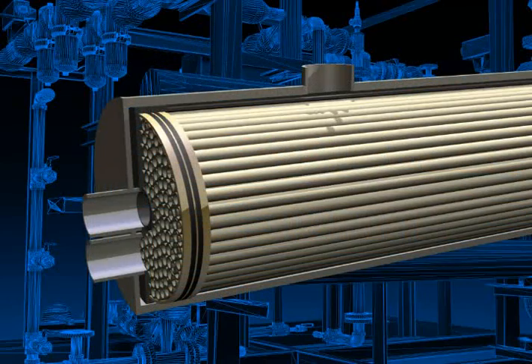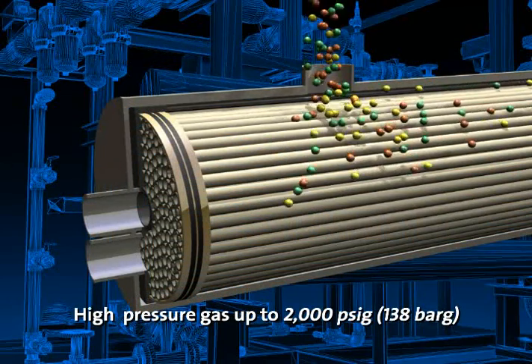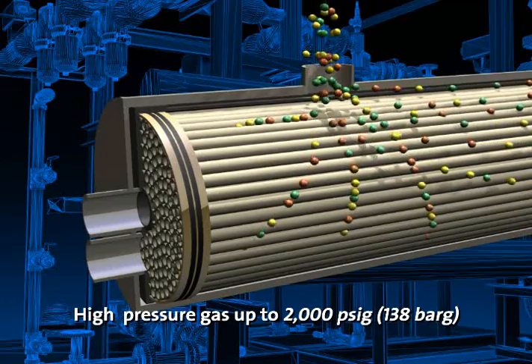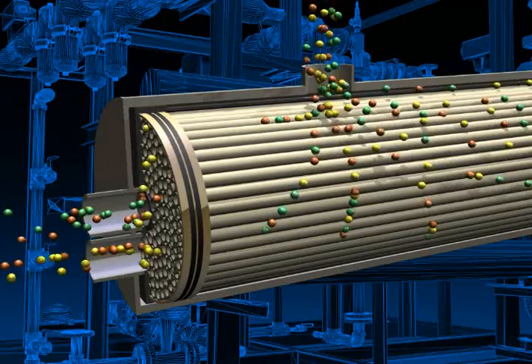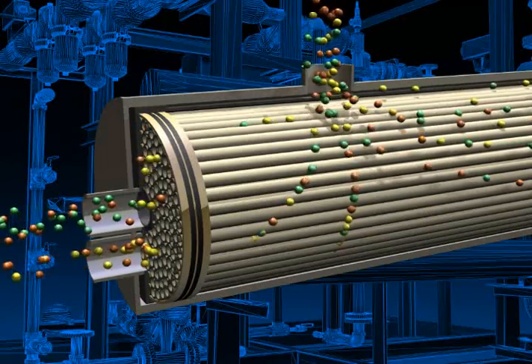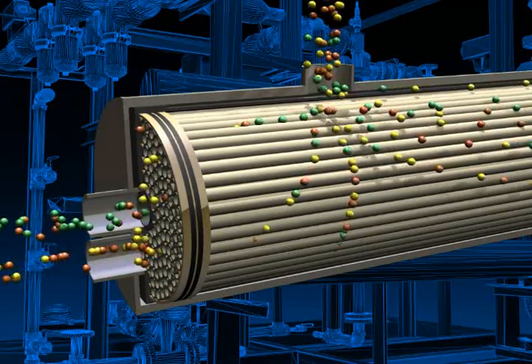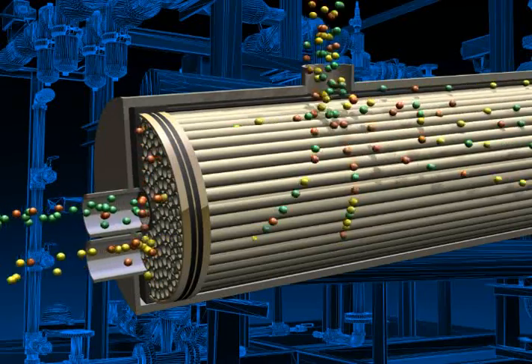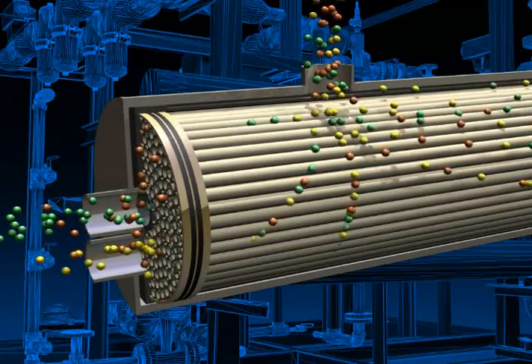Shell side feed. Here the high pressure feed gas, up to 2,000 PSIG (138 bar G), enters through the shell side of the membrane case. The waste gas is passed through the hollow membrane fiber walls and is discharged through a collection tube at the end of the membrane case to a receiver tank. Usable gas is collected into a center core tube and is discharged at the end of the membrane case.